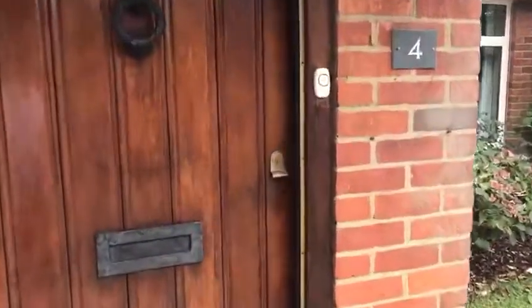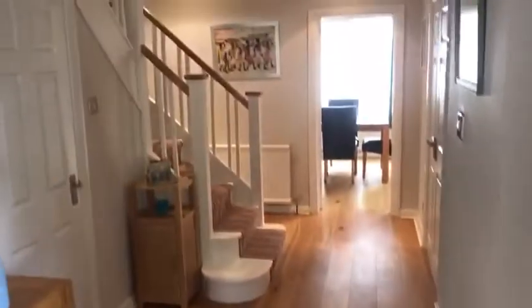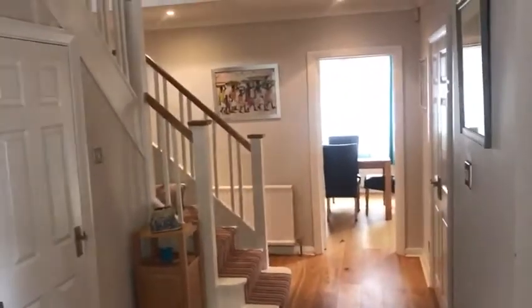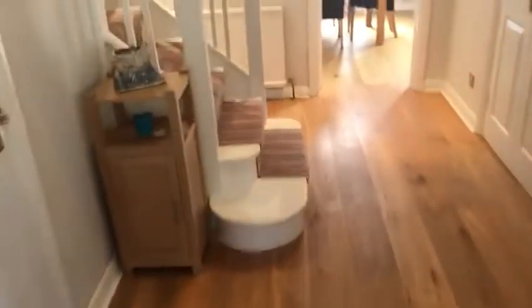If we step inside we're greeted with a lovely entrance hall with hardwood flooring. Nice quarter turn staircase to upstairs. We have a little utility cupboard at the front here, just nice to keep everything away from the kitchen and the noise.